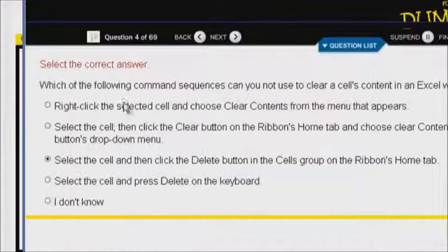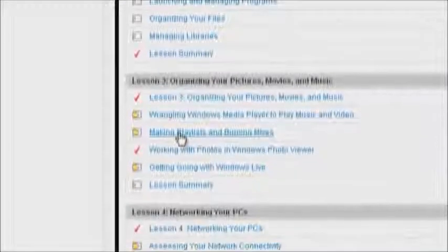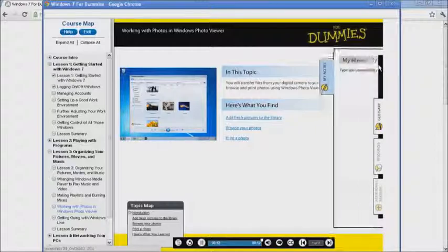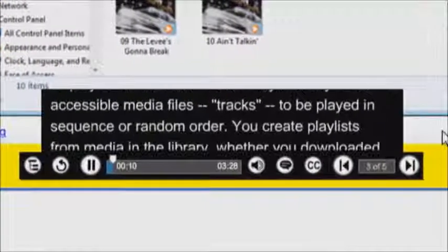This is truly interactive, with plenty of practice questions. It's easy to see your progress as you work your way through the course. And there are lots of other features to the courses, including a tab for notes, additional reading material suggestions, and closed captioning for learners that want to read what the narrator is saying.